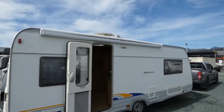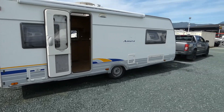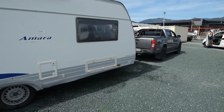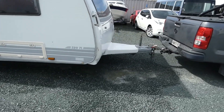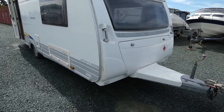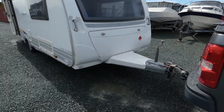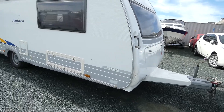You can just see the satellite there. There are a couple more marks, a few little indentations, and a bit of paint flaking around the front there, but all in all not too bad. It's got a nice long drawbar which makes it easy for reversing and manoeuvring around.